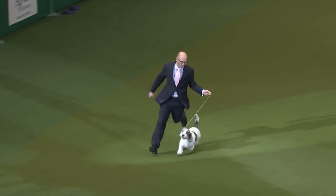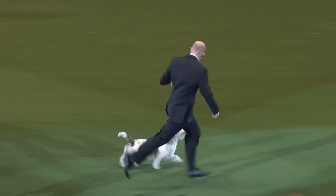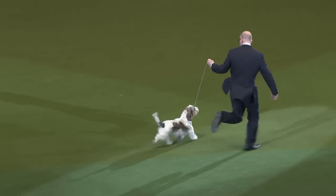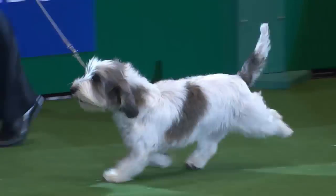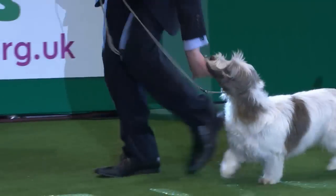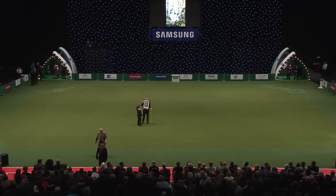A lap of honour for Jilly — still enjoying the big ring. Although she's become a mother since the time she won, she's still obviously loved the show ring. And thank you very much indeed to Paul Doyle.